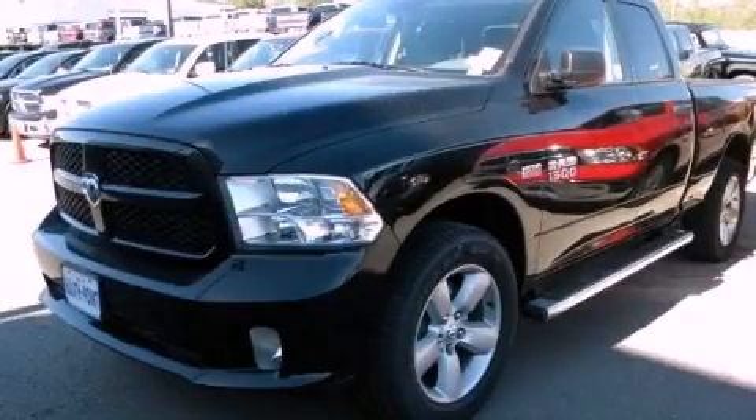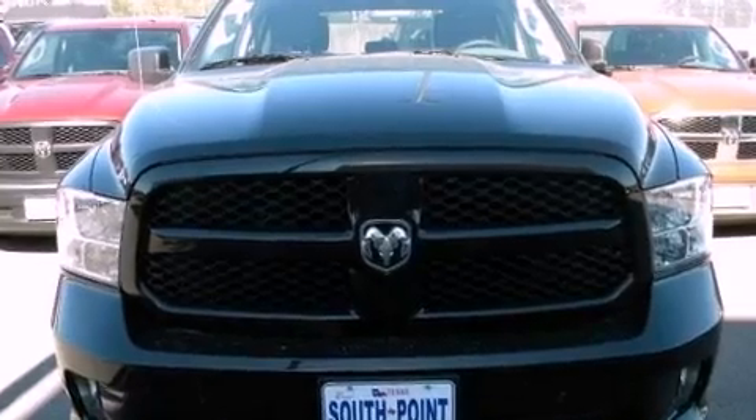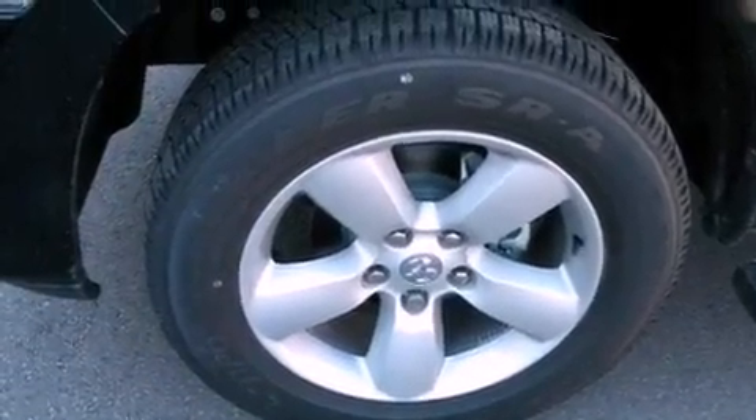This is a brand new 2013 Ram 1500. It features a 5.7 liter 8 cylinder engine, an automatic transmission, and the added capability of 4 wheel drive.